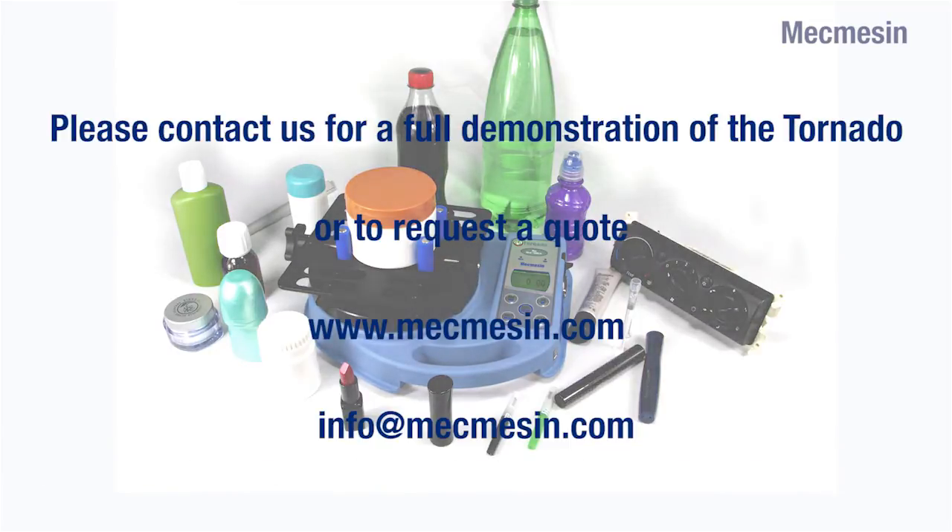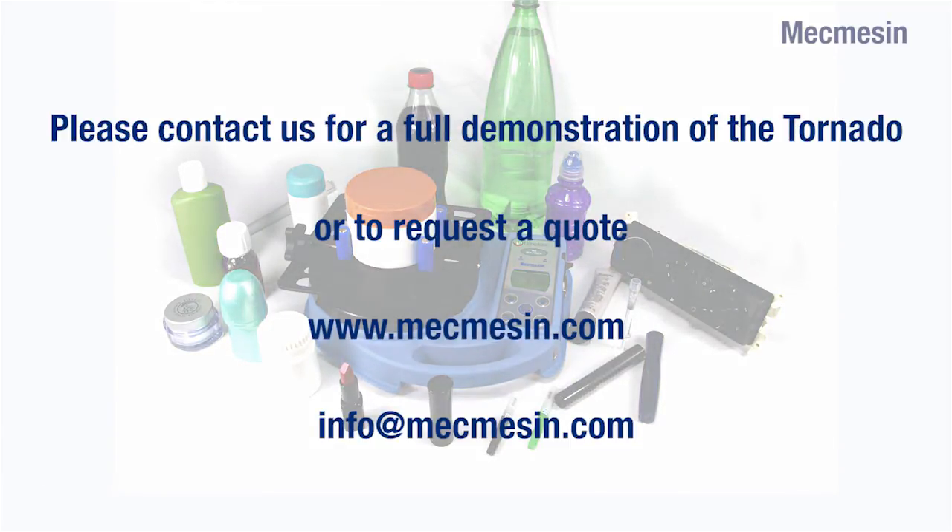Please contact us for a full demonstration of the Tornado or to request a quote.